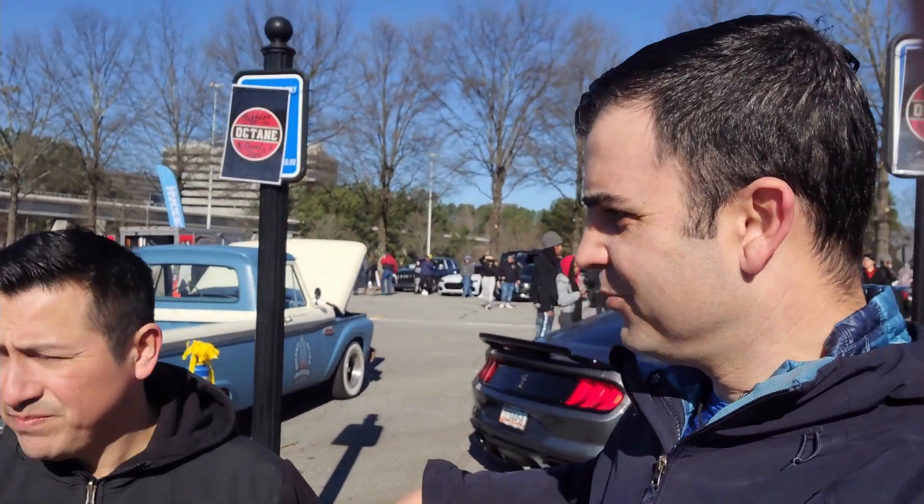Hey, what's going on guys? Welcome back. We're at another car meet. I'm here with my friend Edwin — say hi, don't be shy. We're looking for, as usual, all the good cars. Stay tuned, subscribe, hit the like button and subscribe to the channel.